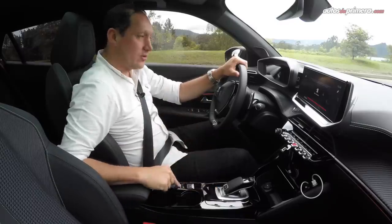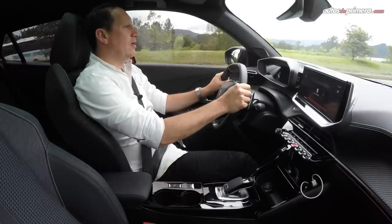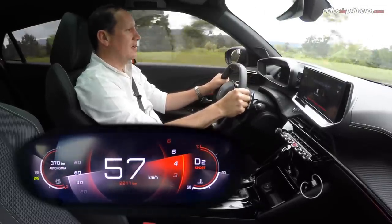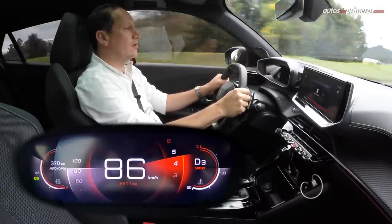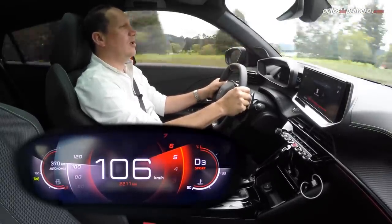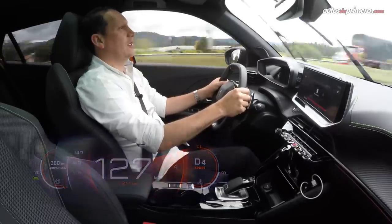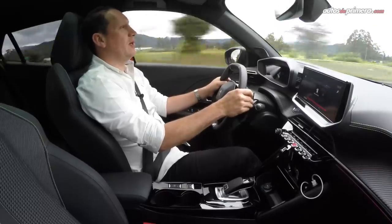Ahora voy a probar a fondo la nueva Peugeot 2008. Lo primero es la aceleración; recordemos que tenemos tres modos de manejo: Eco, Normal y Sport. Acelero a unas 2.000 RPM y suelto. Tiene buen pique. Según la ficha técnica, hace el 0 a 100 en 8,7 segundos. Estamos a la altura de Bogotá, así que eso puede variar. Y logra una velocidad máxima de 213 km/h. Ya en carretera, el manejo es muy divertido, muy entretenido y muy deportivo si lo quieres hacer por medio de las levas de cambio en el volante.